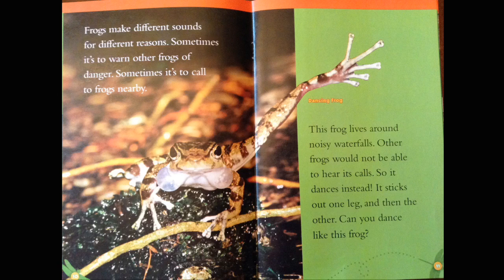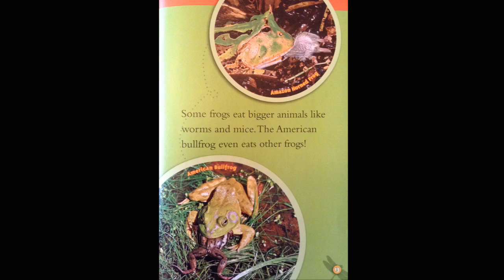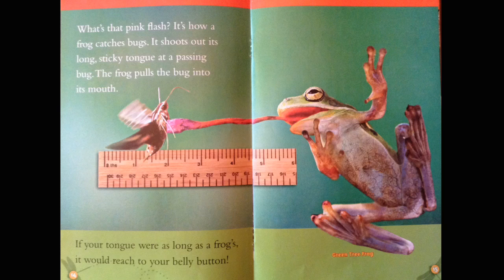Frog food. What is a frog's favorite food? Usually it's insects. Frogs eat dragonflies and crickets and other bugs. Some frogs eat bigger animals like worms and mice. The American bullfrog even eats other frogs. Amazon horned frog. American bullfrog. What's that pink flash? It's how a frog catches bugs. It shoots out its long sticky tongue at a passing bug. The frog pulls the bug into its mouth. If your tongue were as long as a frog's, it would reach to your belly button.